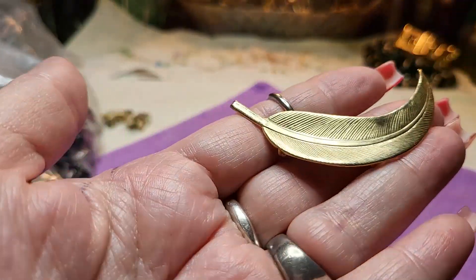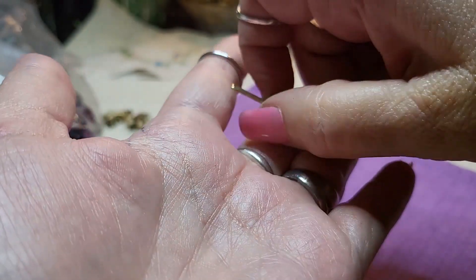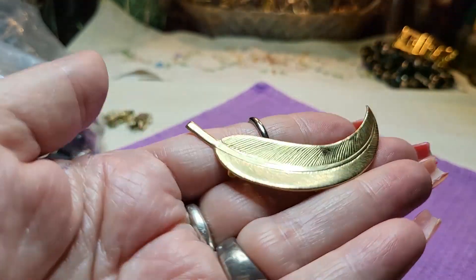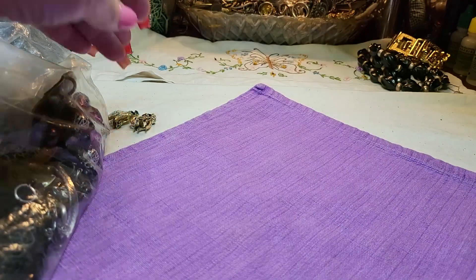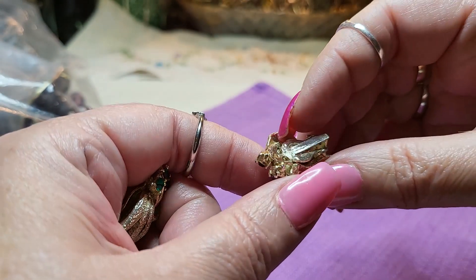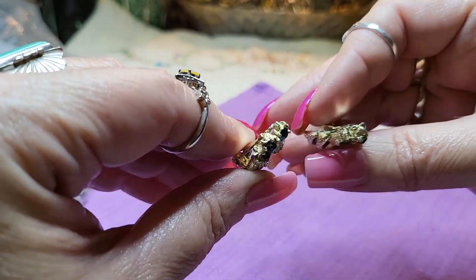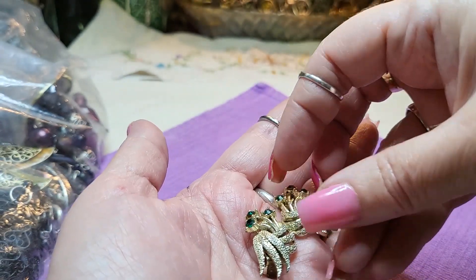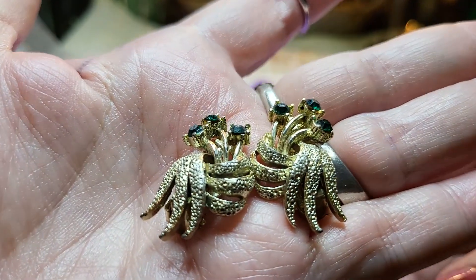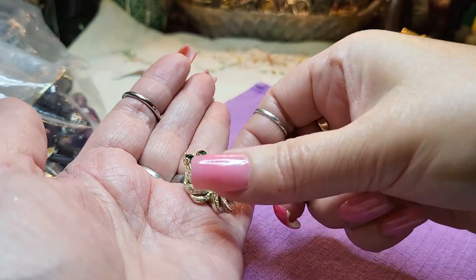And then we got a feather - it's a feather, right? These are vintage and they don't normally have names on them. And then we got some clip-ons - vintage clip-ons. Here's the front, they go like this. Those are pretty - green rhinestones, gold tone, vintage clip-ons. I love these old vintage ones.